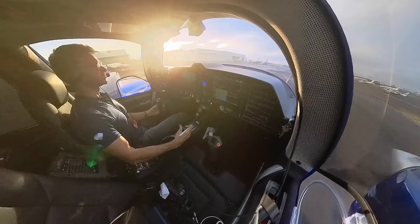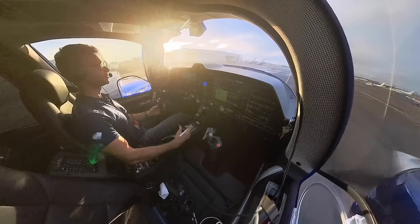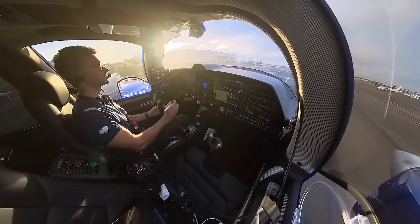Bankstown ground, good morning. X-ray 62 is at Diamond Dale. 62's IFR, Bankstown to Ballina, 1 POB. Taxiing Kilo, received Bravo, request taxi and airways clearance, no run-up required.